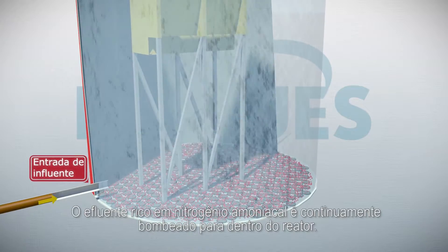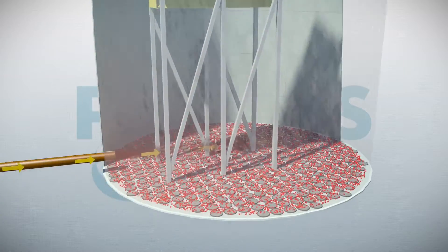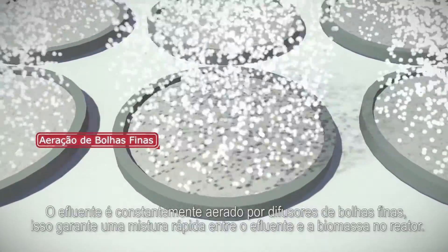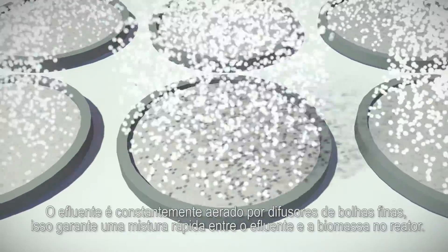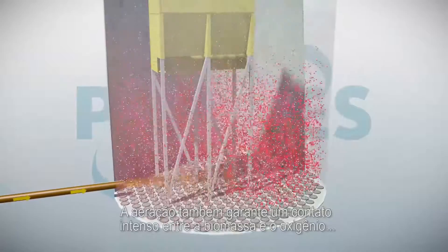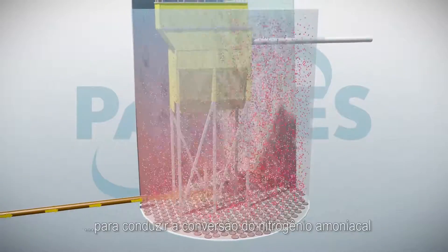The ammonia-rich influent is continuously pumped into the reactor. The wastewater is aerated by fine bubble aerators constantly. This ensures a rapid mixing of the wastewater and the biomass in the reactor. The aeration also provides intense contact between biomass and oxygen to drive the conversion of the ammonium.